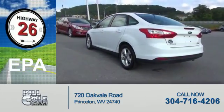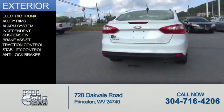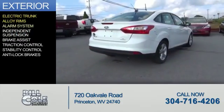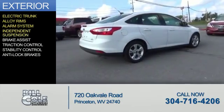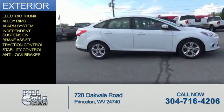Great fuel efficiency — saves you money by requiring fewer trips to the gas station. The features include electric trunk, alloy rims, an alarm system, independent suspension, brake assist, traction control, stability control, and anti-lock brakes.